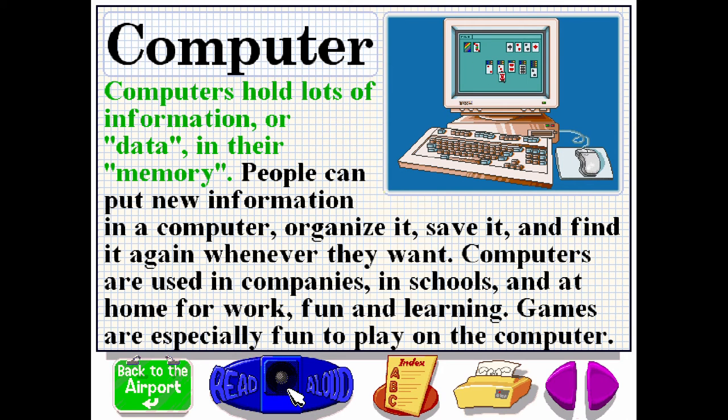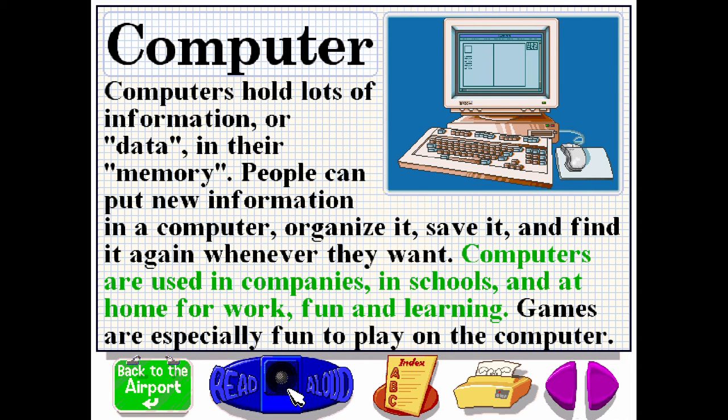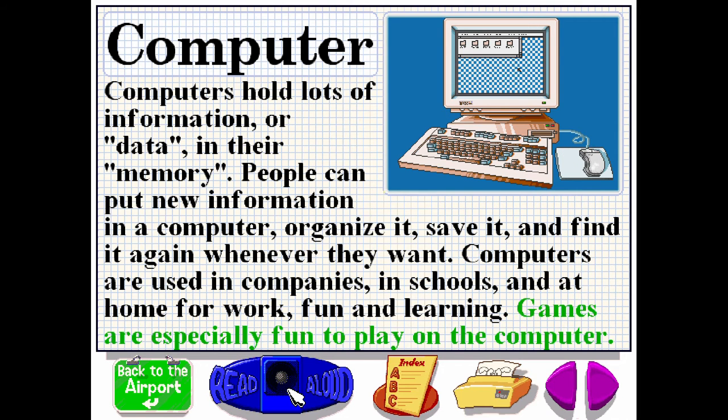Computers hold lots of information or data in their memory. People can put new information in a computer, organize it, save it and find it again whenever they want. Computers are used in companies, in schools and at home for work, fun and learning. Games are especially fun to play on the computer.